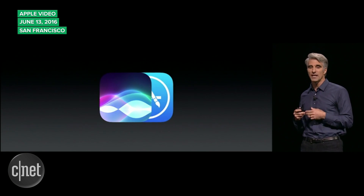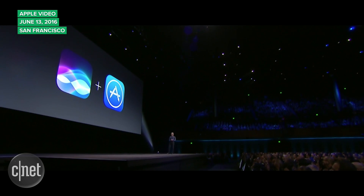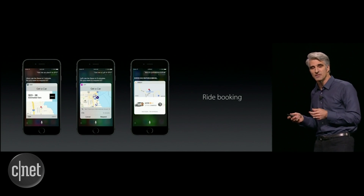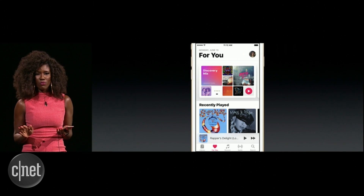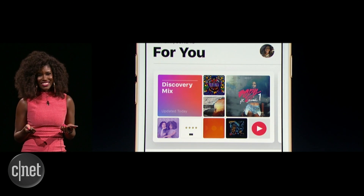Then Apple spent a lot of time on iOS 10. Siri gets a huge upgrade because it is now open to third-party developers, meaning you'll be able to use Siri to make Skype calls or call a car on Lyft or Uber. Apple Music will also get an overhaul, because mostly it was a mess before. The redesign features big bold text so you'll actually understand the app.